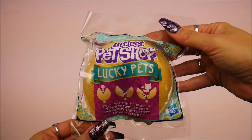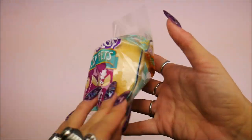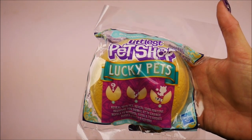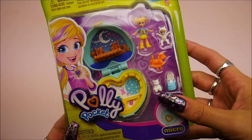Now I saw this on a toy hunt — this is Littlest Pet Shop Lucky Pets. Open it up and inside you get a pet and a little message. I'm probably going to be doing a favorites video from everything that I saw at Sweet Sweet that I liked, coming up later in the month.